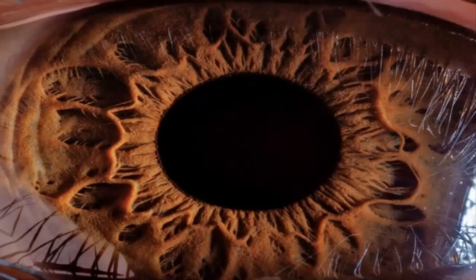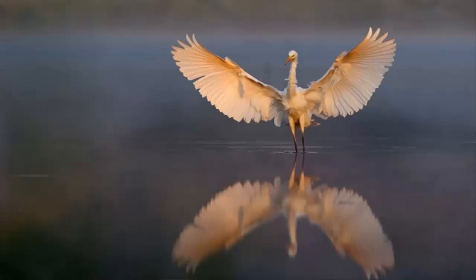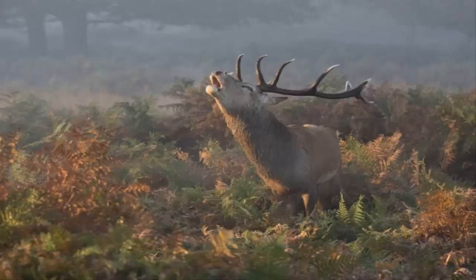Shinjuku Gyoen, Tokyo, is one of the most famous places for admiring blossoming cherry trees in the middle of the city, captured here in a misty summer photo.